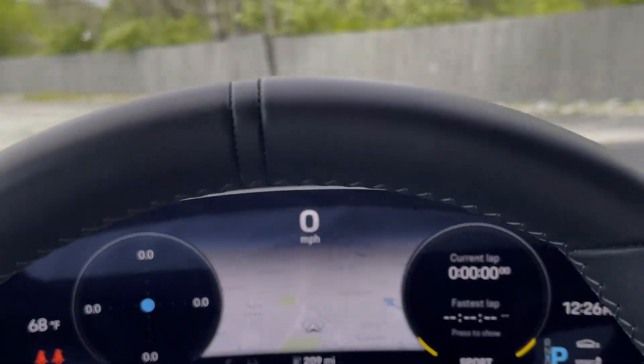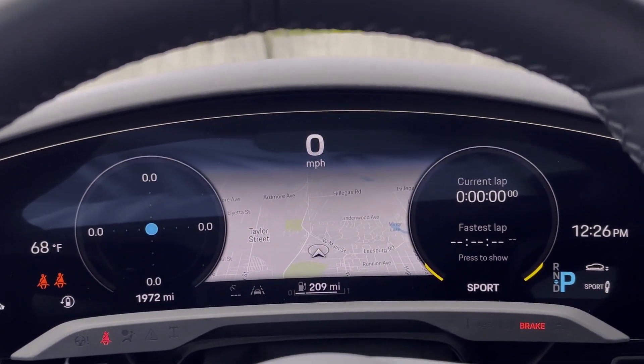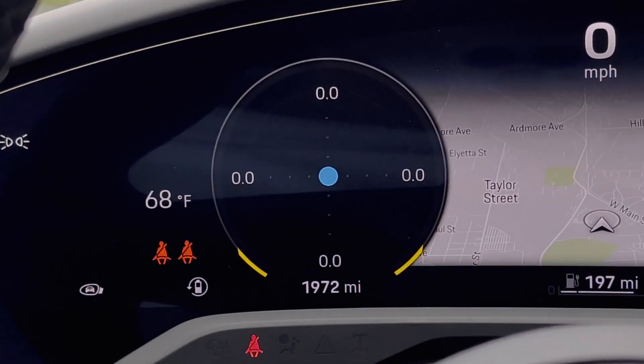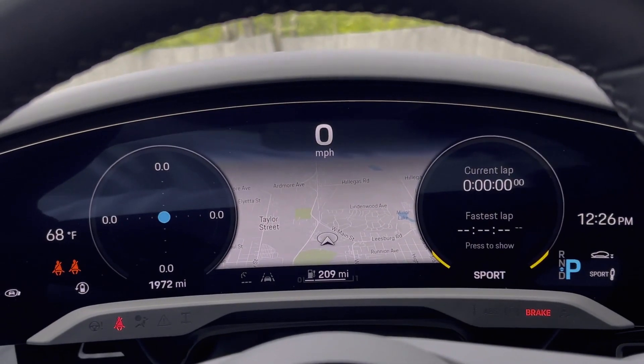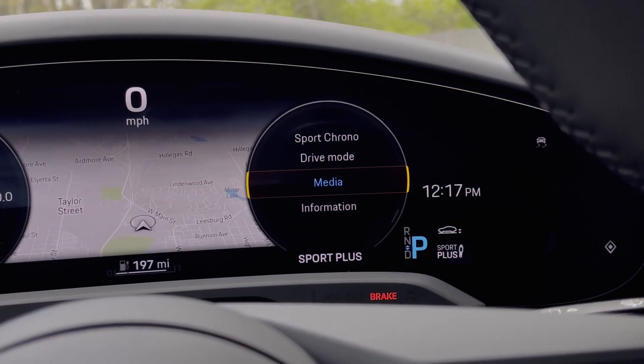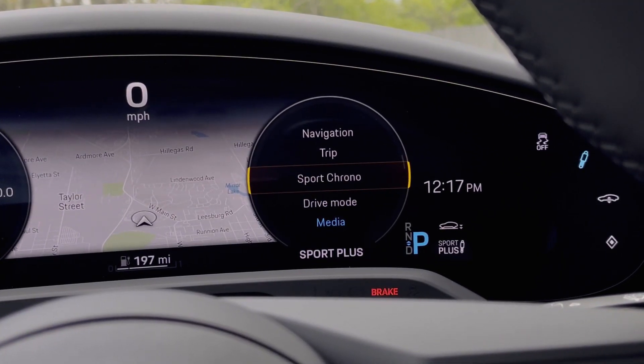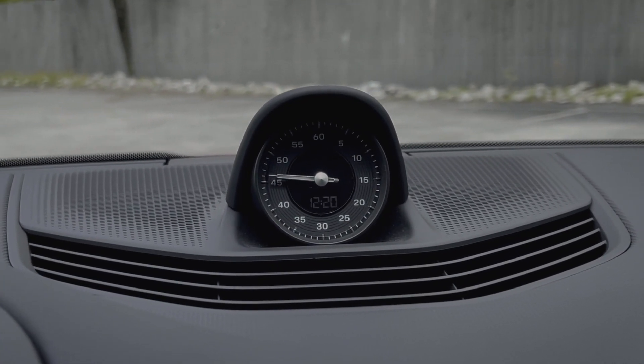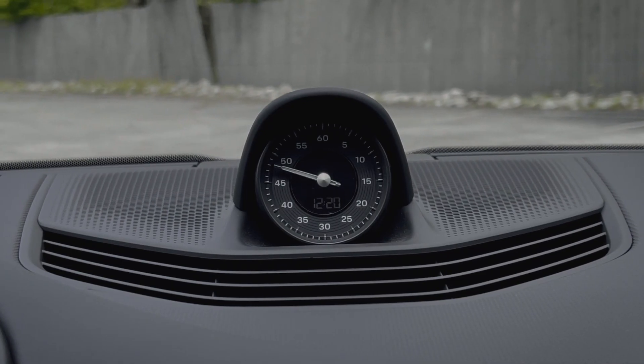There's plenty of technology to cover in the Taycan, but let's start with the gauge cluster. Being that this is a Porsche, everything is focused on driving and measuring performance. With the map directly in the center of the display, the gauge cluster also displays things such as a G-force meter and a stopwatch. However, just like most Porsches, if you're looking for a more analog stopwatch, the Taycan comes with one as well.